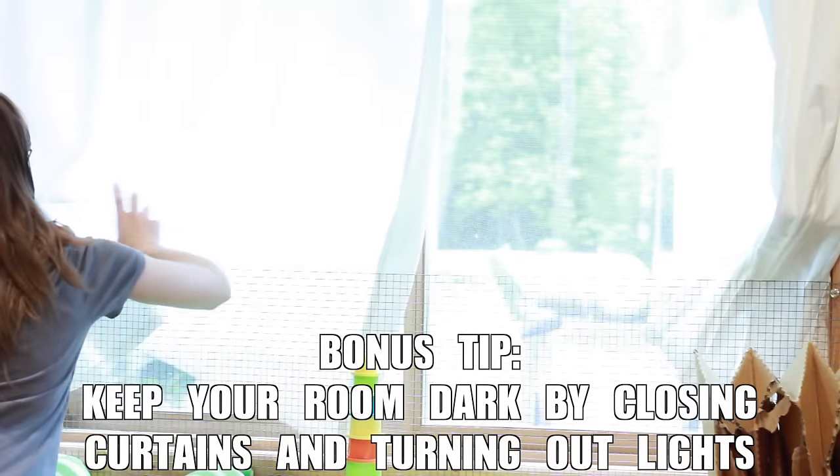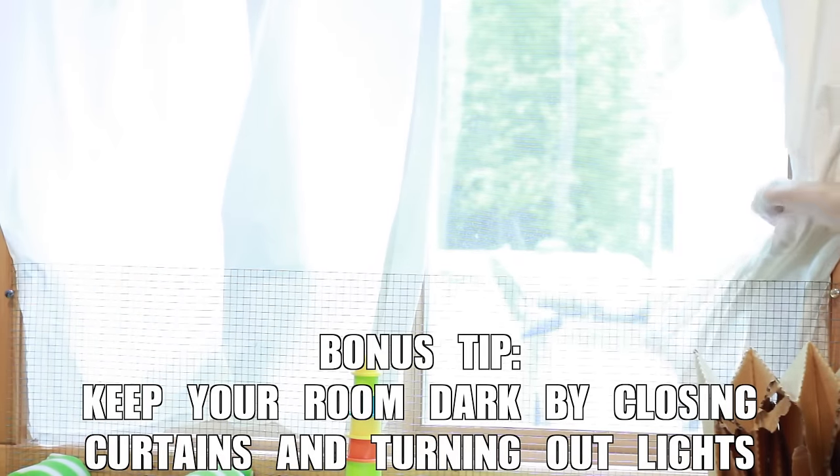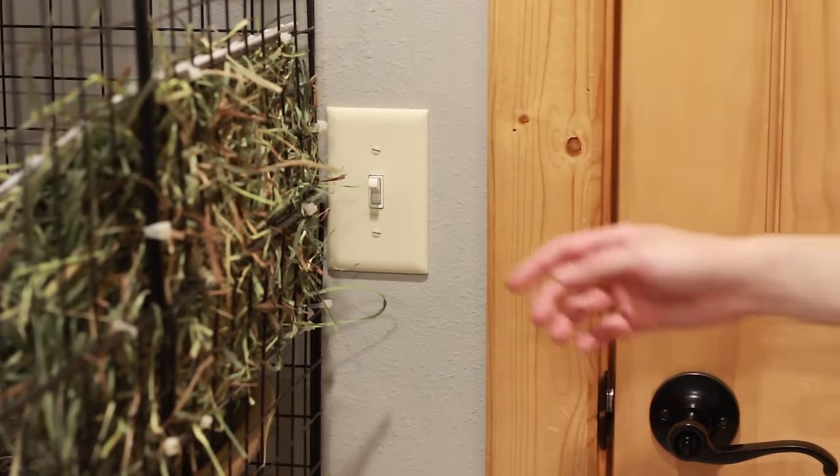So that is pretty much it for this video on how to keep your rabbit cool. I hope you found this useful. If you guys have any further tips on how you keep your rabbit cool, please leave them in the comment section down below. Thank you all so much for watching and I will see you guys soon in a new video.